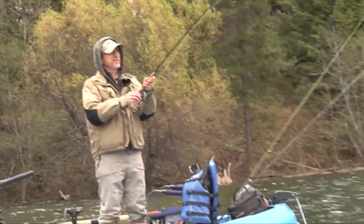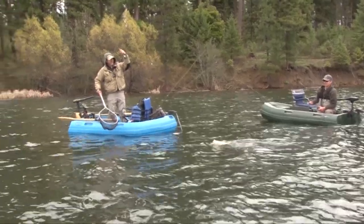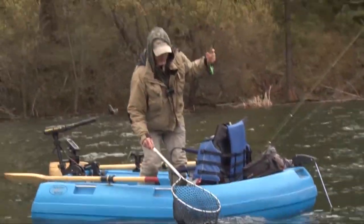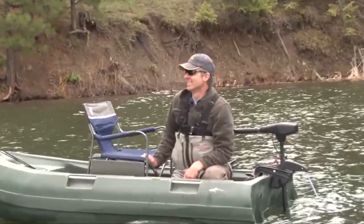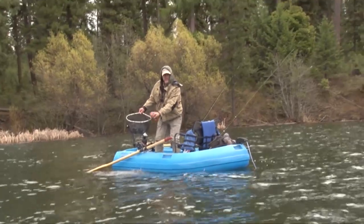Fish jumping out there. That's a beauty — a nice fat fish. Gorgeous. It was going to try to jump out of the net. Nice fish. Boy, that's a fat trout. It's probably 15 inches, maybe.